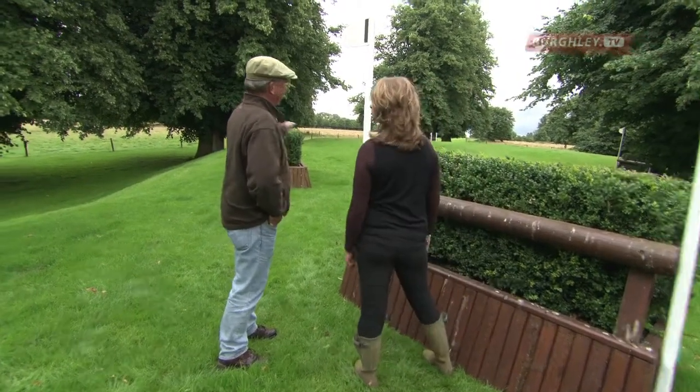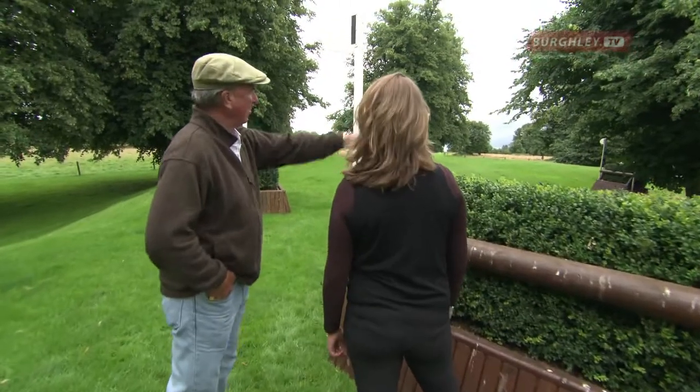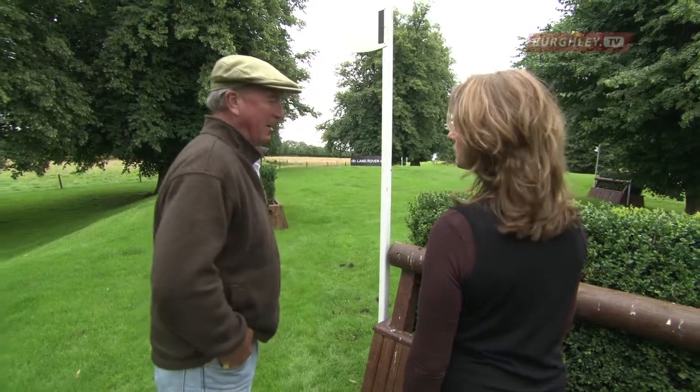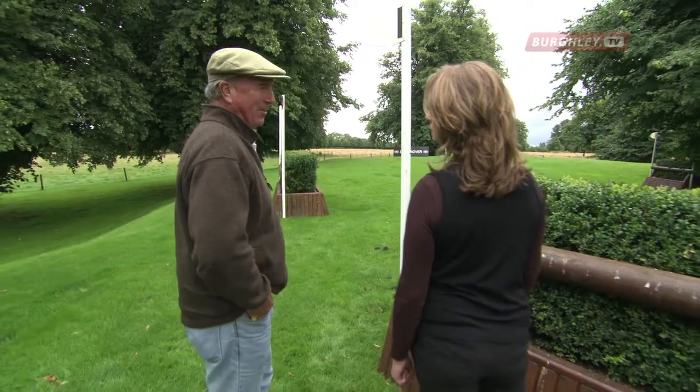The long way involves a hedge, three strides, another hedge, then all the way round the dairy farm to a final hedge, and then round those trees. You're talking 10 to 15 seconds more.